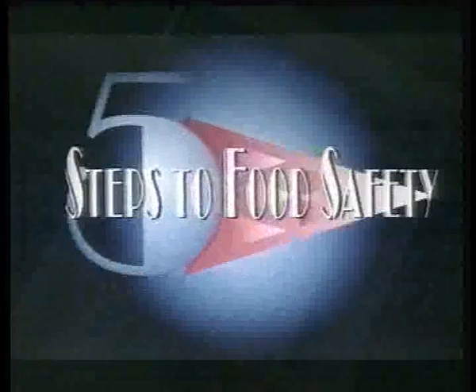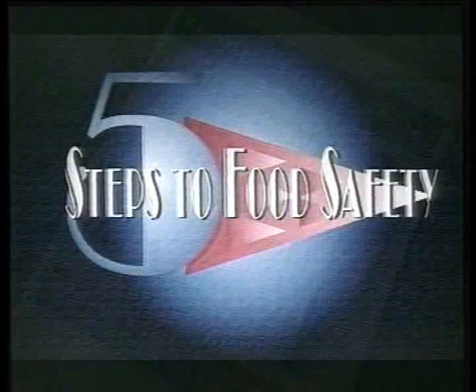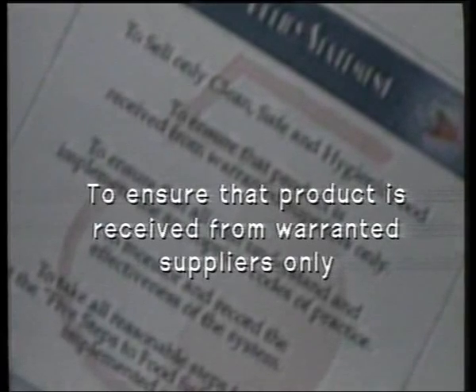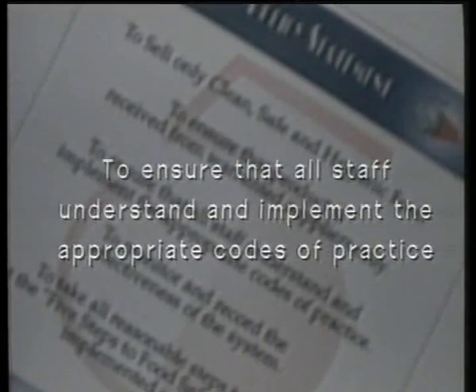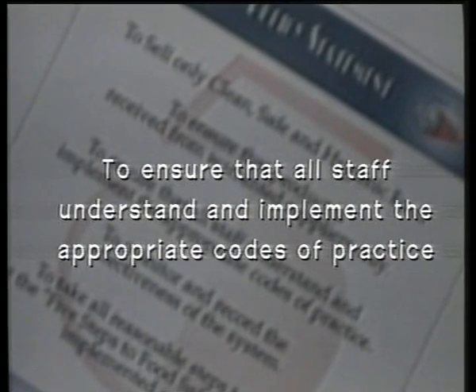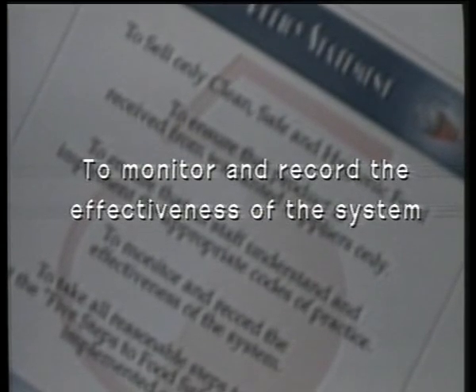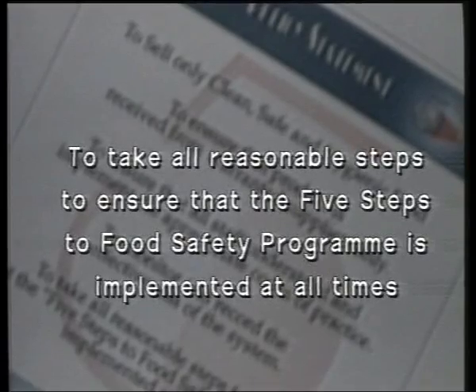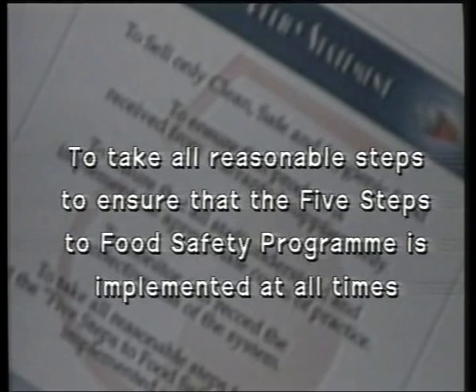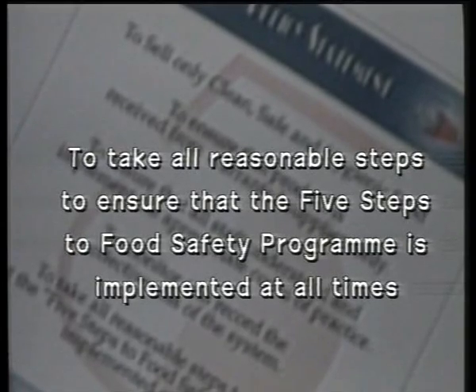Here is the Five Steps promise: one, to sell only clean, safe and hygienic food; two, to ensure that product is received from warranted suppliers only; three, to ensure that all staff understand and implement the appropriate codes of practice; four, to monitor and record the effectiveness of the system; and five, to take all reasonable steps to ensure that the Five Steps to Food Safety program is implemented at all times.